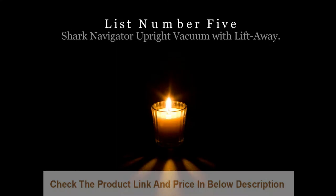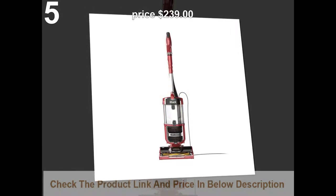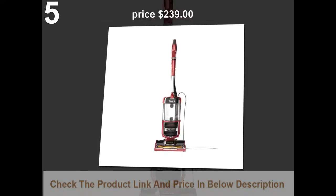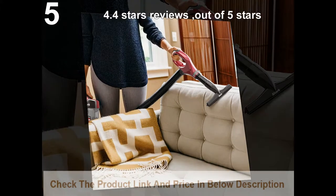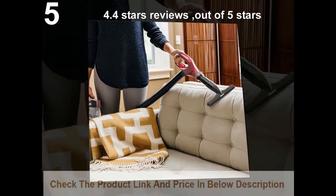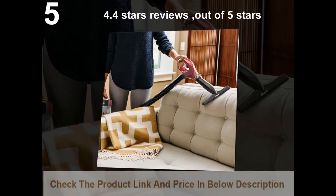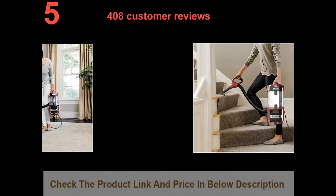List number 5: Shark Navigator Upright Vacuum with Lift Away. Price: $239. 4.4 stars out of 5 stars. 408 customer reviews.